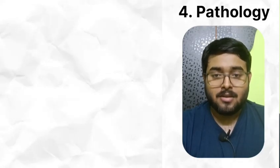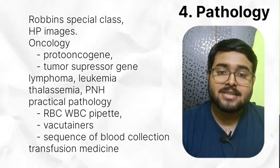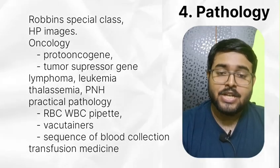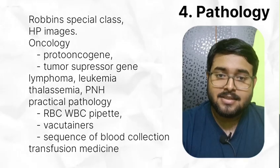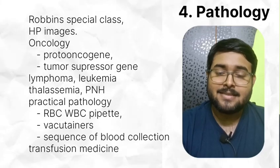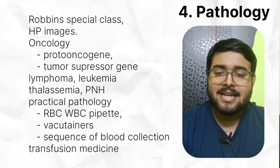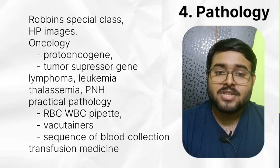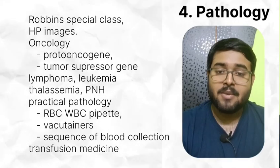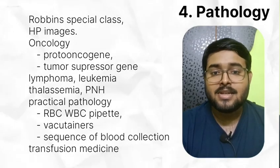In pathology, do Robin special class and histopathology image class from compiled module of BTR. Read proto-oncogenes and tumor suppressor genes — revise them frequently, otherwise you will forget them. Read lymphoma and leukemia in detail. Do thalassemia and PNH — read PNH specifically in depth. CD markers and cause of death have been asked already. From practical aspects, read WBC and RBC pipette. Sequence of blood collection already asked. Read transfusion medicine — very important. Read composition of CPD and CP saline, read blood components. Read difference between TRALI and TACO — remember TRALI within 6 hours; in TACO, JVP will be raised. Don't go into controversy of which one is more common.